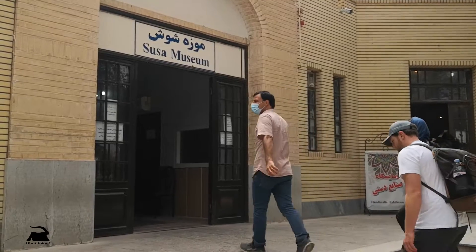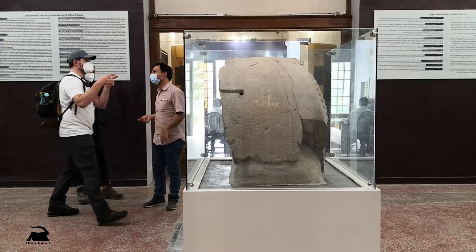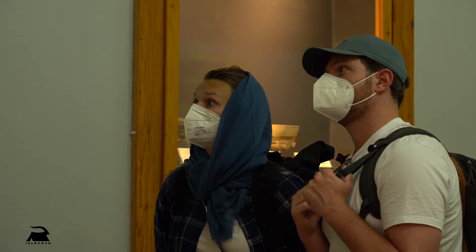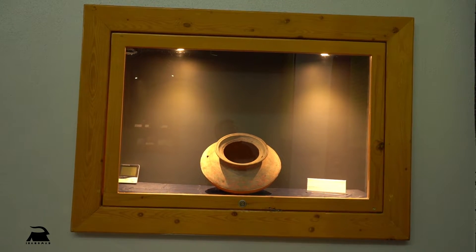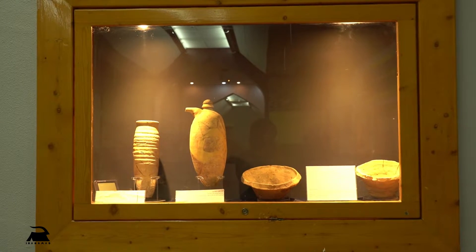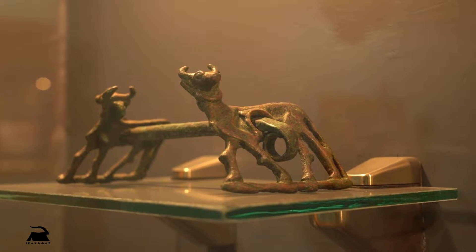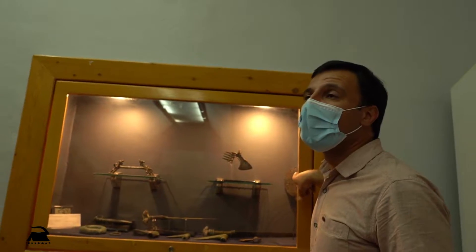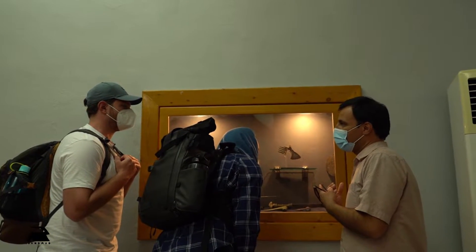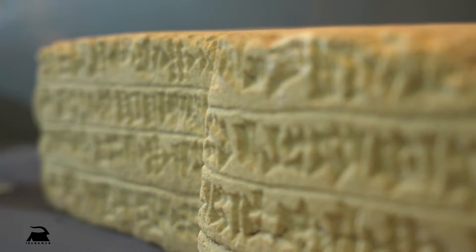This museum is one of the main places where ancient objects are kept in Iran. The works kept in this museum go back to different historical periods, such as writings from Elamite, Akkadian, ancient Persian, Aramaic, and more.